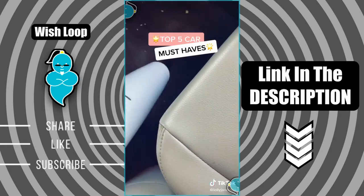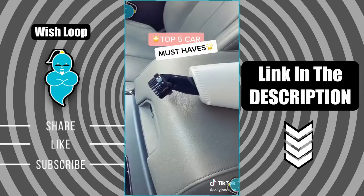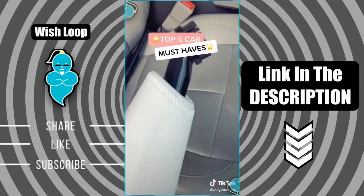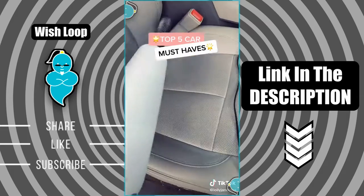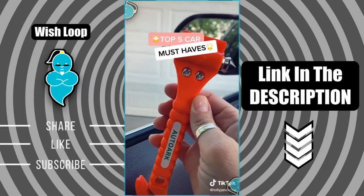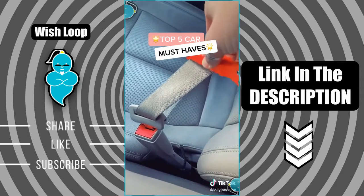This vacuum cleans wet and dry, which is so helpful. It has three attachments and it plugs into your cigarette lighter. I love this extender for hard-to-reach places. This tool fits in your glove compartment — it'll shatter the glass and also cut your seat belt in case of emergency.